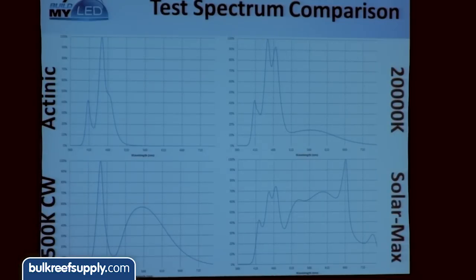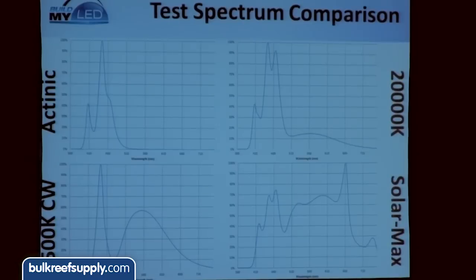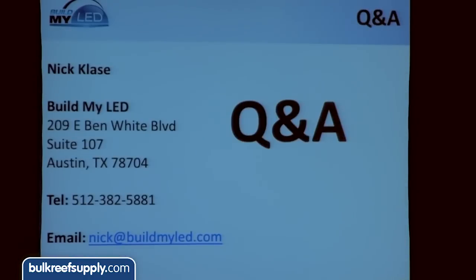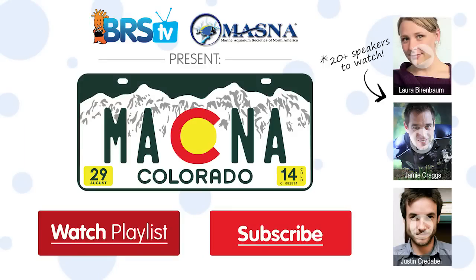The last slide shows the spectral charts of those four LEDs we're going to use. The actinic source has a UV peak at 400, a 450 royal blue peak, and a 470 slope — basically three bands of blue light. The 20K looks similar to the radium spectrum: UV, blues, and phosphor-derived green and red. The cool white has a big peak in the green bump, which is why corals look very green under it. And the Solar Max has a very flat, broad spectrum like the sun, throwing many different colors at the corals. That's 32 minutes — any questions? Thank you.